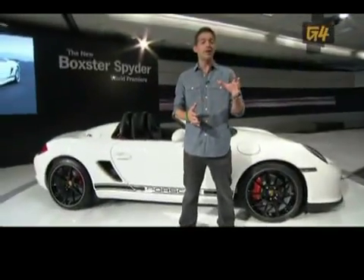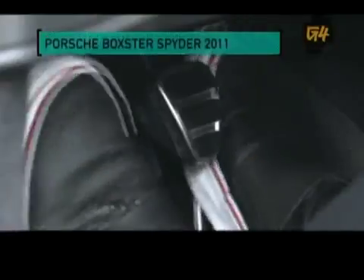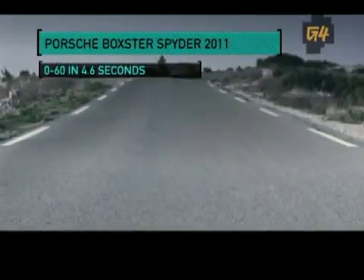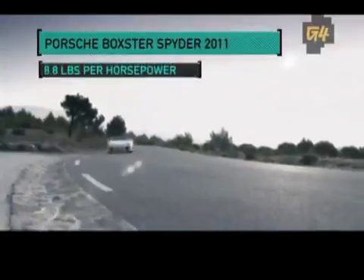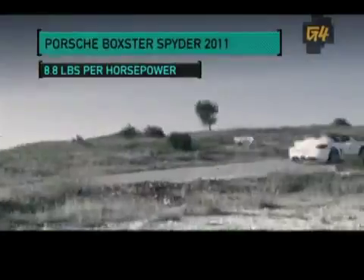Now, for those potential buyers who want to break the sound barrier without breaking their bank accounts, look no further than the 2011 Boxster Spider. With its 3.4-liter flat six-cylinder engine, this roadster will jump from 0 to 60 in 4.6 seconds flat. It's got 320 horses under the hood, and with its low 8.8 pounds per horsepower ratio, the Boxster is even quicker than the 911 S.